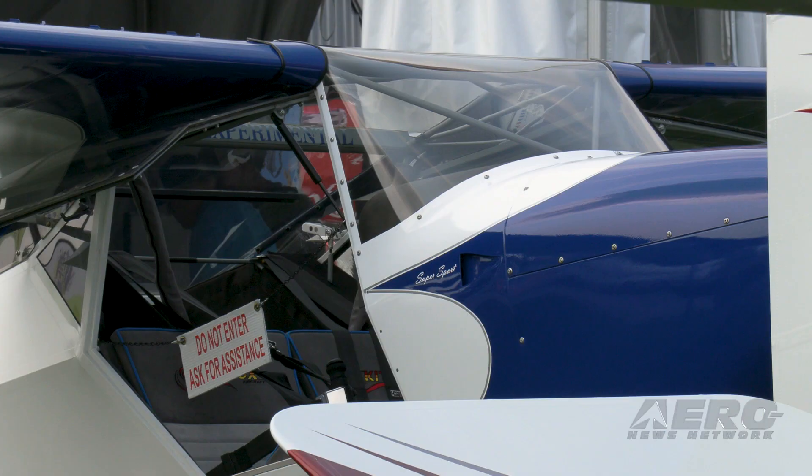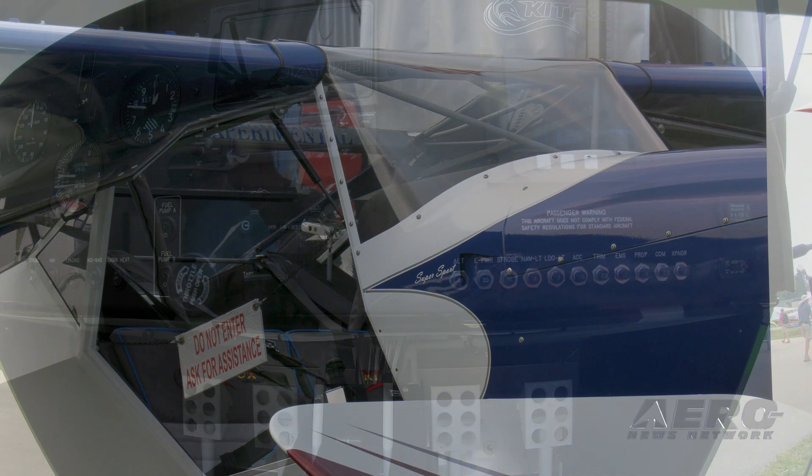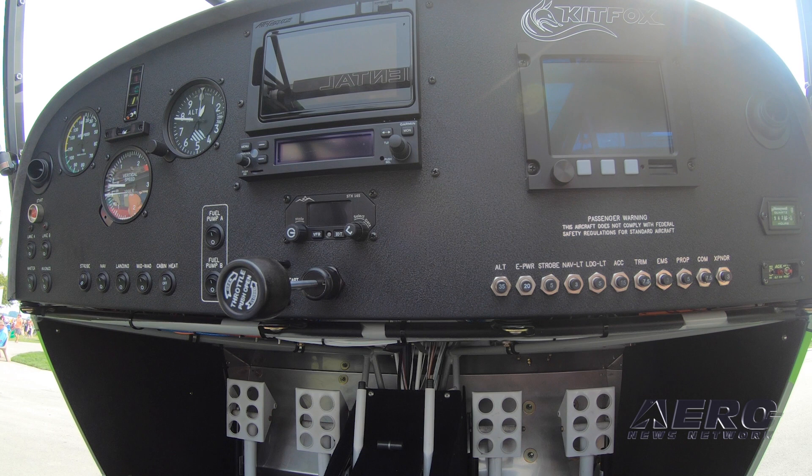Coming from Idaho, that's kind of what it's all about. So the Kit Fox kit is pretty iconic — are there any changes to that kit this year? Anything new? There hasn't been anything specifically changed to the kit. We've kind of stayed with what we have and what we do best.